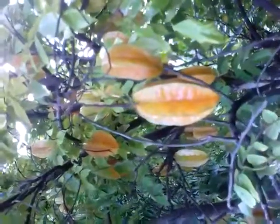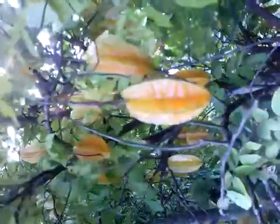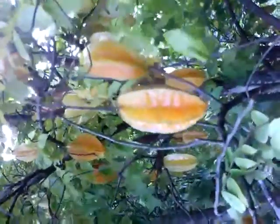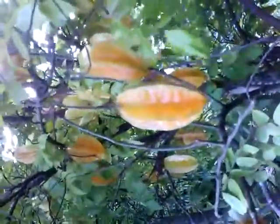For more information about carambola fruit trees and other tropical fruit trees, visit us at www.pepiplants.com. Thanks for stopping by, and we hope you subscribe to our channel. Have a great one, bye-bye.